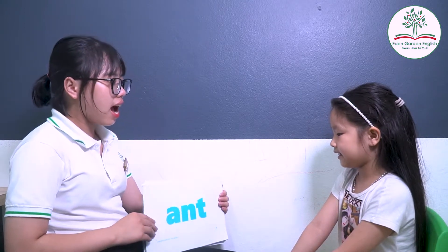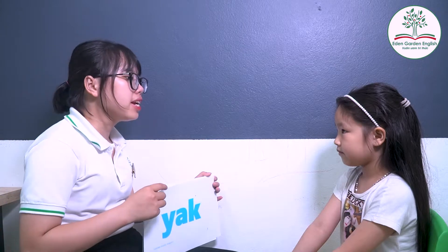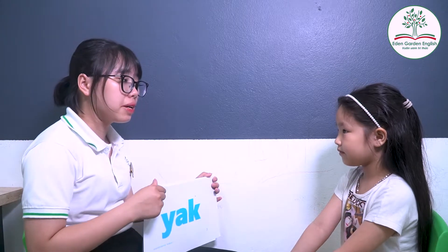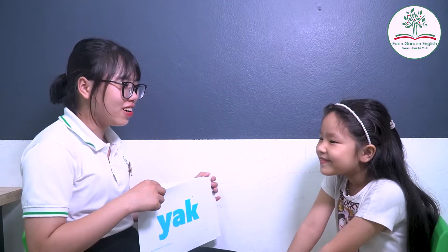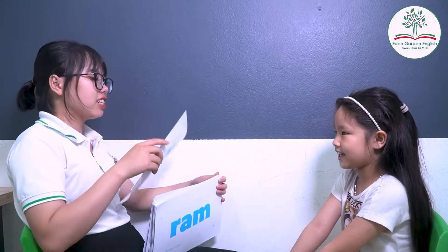What is this? Ant. Ant. Ax. Good job. Jack. Jack. Jack. Okay. Something in the middle. Jack. What does it mean? No. Okay. So you use a towel. No. What is this? Jack. Jack.